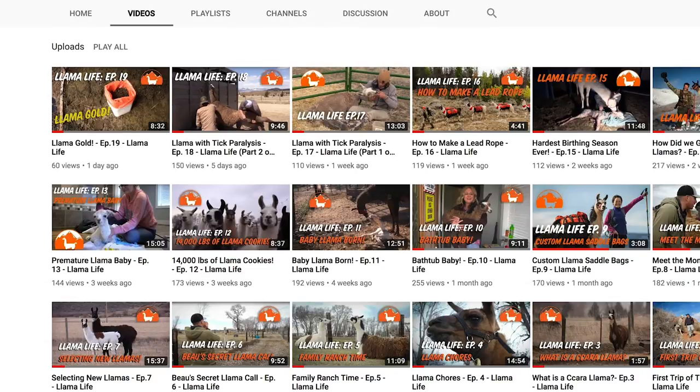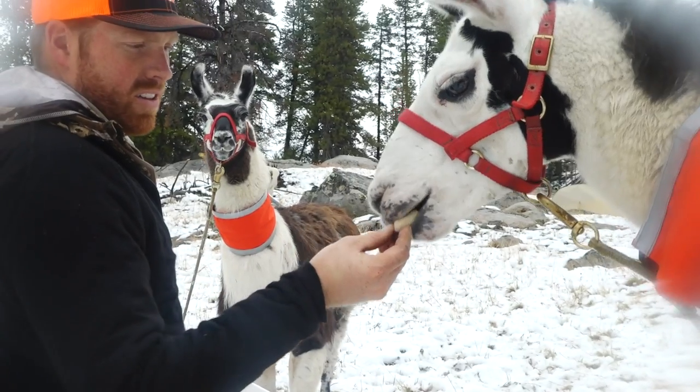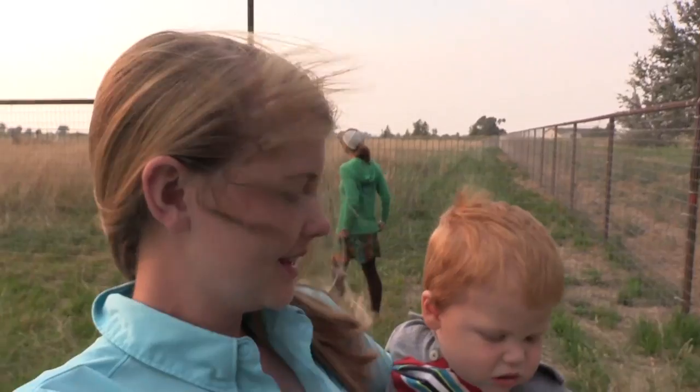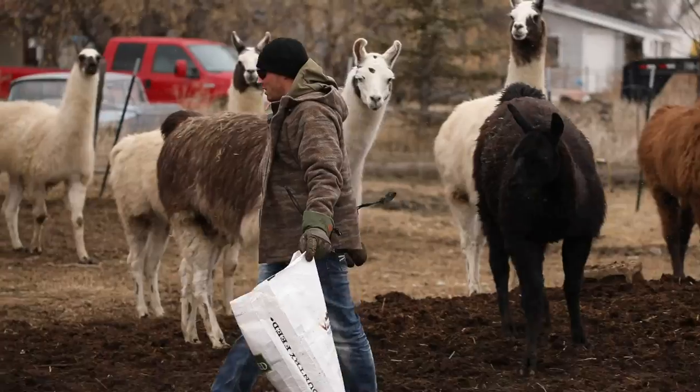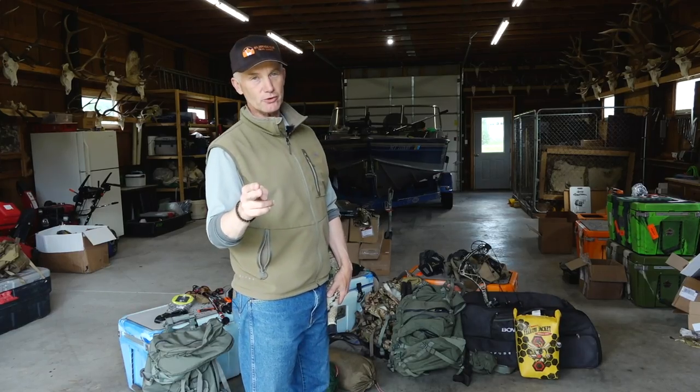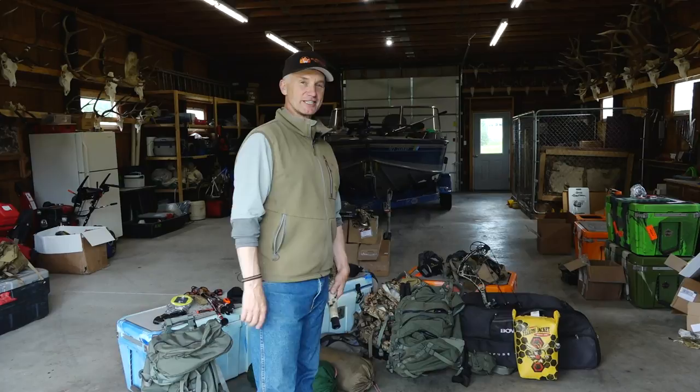It's everything about being a llama rancher, being a hunter, the lifestyle of Bo and Kirsten raising their little guy Wade and raising 170 llamas. It's really a fun channel and a fun playlist. Go to their YouTube channel, and I hope you'll subscribe and watch their videos. Thanks for watching, and good luck this season.